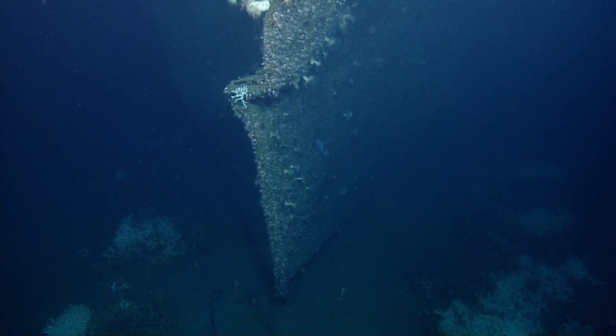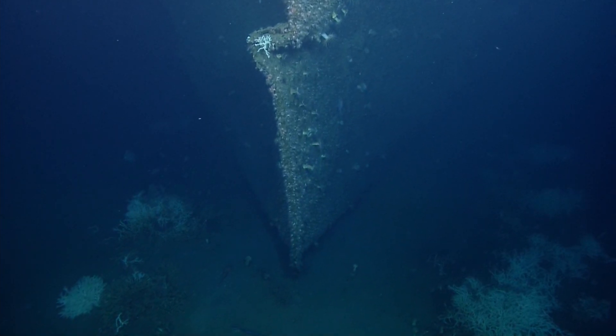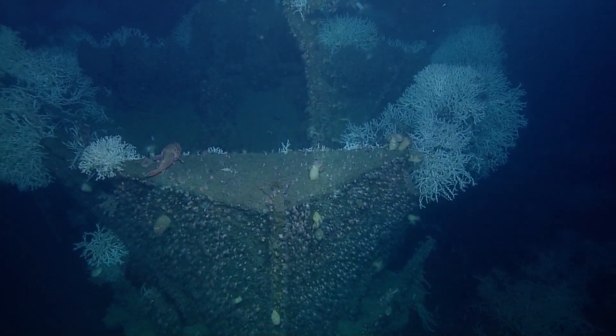All those human lives were lost, but this coral has attracted such a wide variety of marine life. How the cycle of life continues.